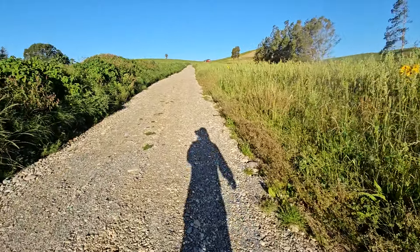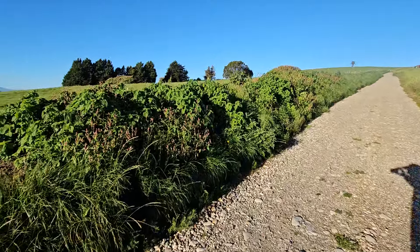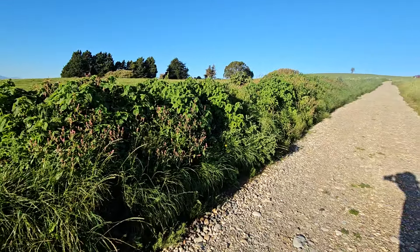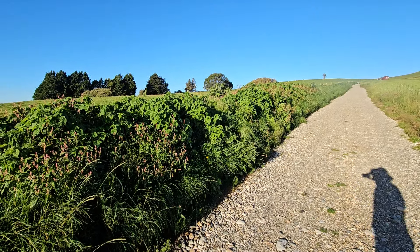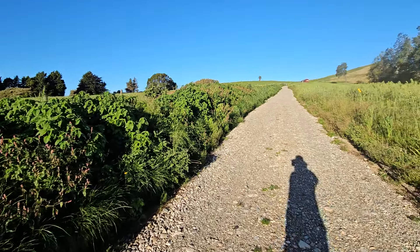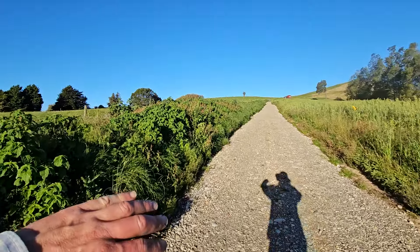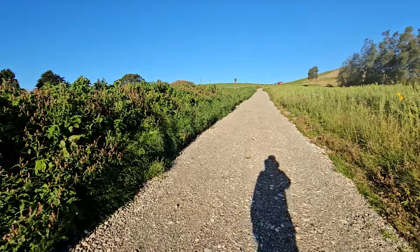It grew really nicely. We've had quite a moist summer so everything's grown well. Today's a beautiful sunny day — we've had a lot of rain and cloud and not so much sun.